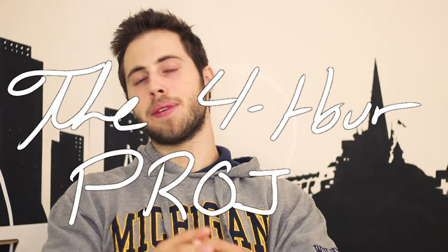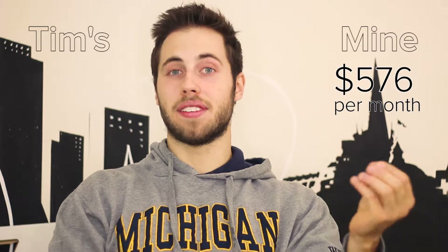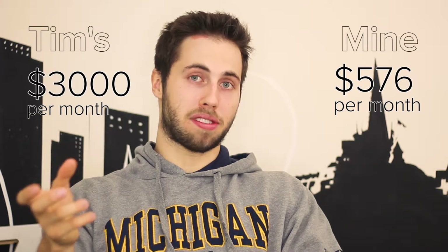Welcome to The 4-Hour Project. I'm Jake and I'm using The 4-Hour Workweek to build a $40,000 month business in the next year. Last week I decided that the Rock Climbing Fitness product I had come up with following the process originally didn't meet my expectations for what was required. I would have made approximately $576 per month according to my data, whereas all of the example products Tim gave in the book generated over $3,000 a month based on their initial data. So I would either have to sell the product for $416 or switch to something new.